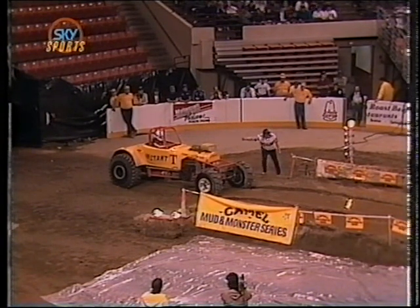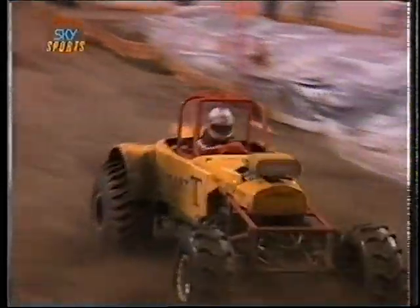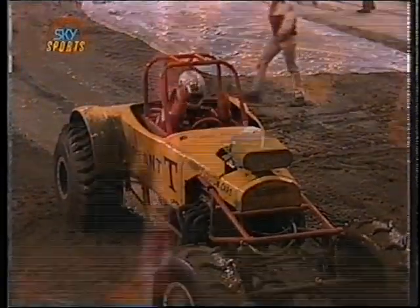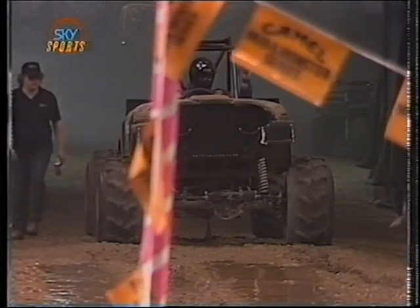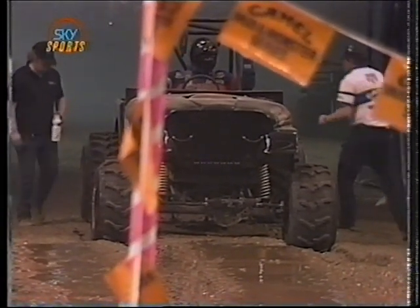The Christmas tree countdown begins. Chad Miller, hard on the brakes, will stop it in time. 1.885 seconds — that'll qualify number four. But remember, only the four quickest drivers get into the championship round.